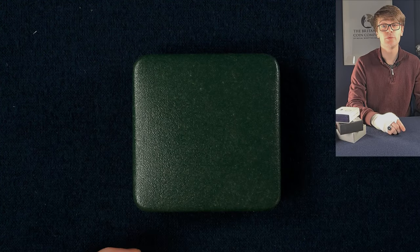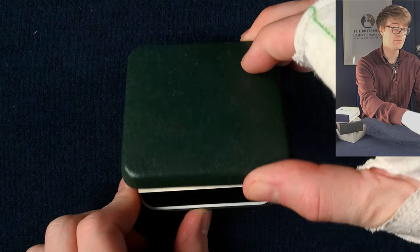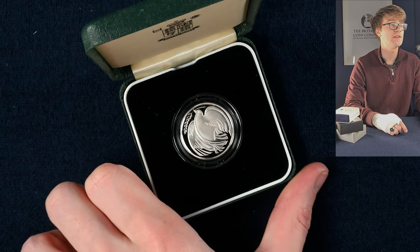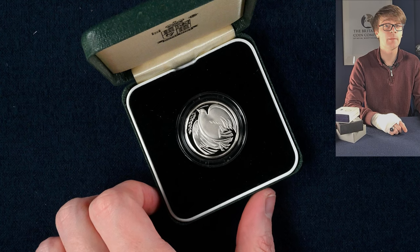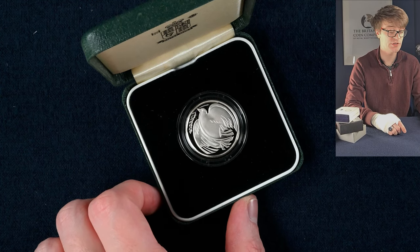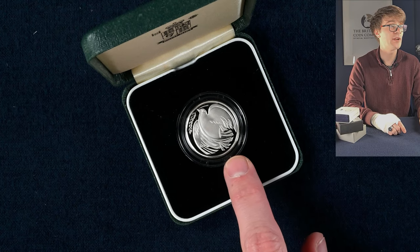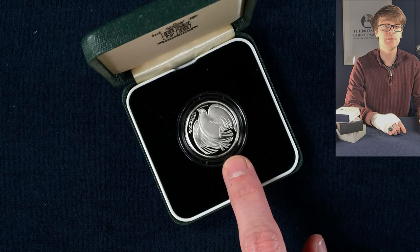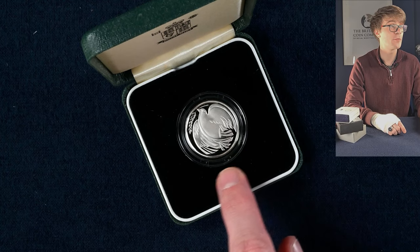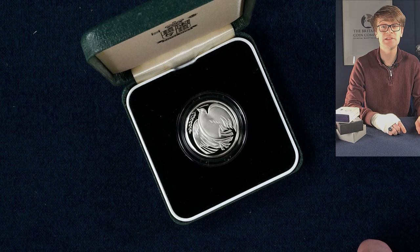So we've got a pile of silver proof coins to get through now, starting with a silver proof two pound coin. A proof coin is another step up from brilliant uncirculated — it's the highest standard the Royal Mint produces coins to. This is an old single metal two pound coin, like the Commonwealth Games or Bank of England tercentenary we looked at earlier, but because it's silver proof it's struck in silver. This is the peace dove design.